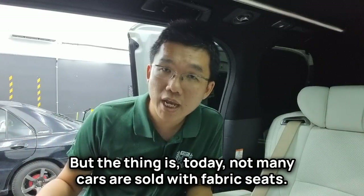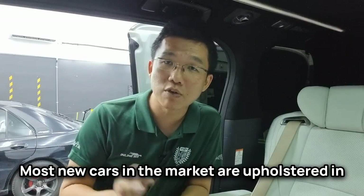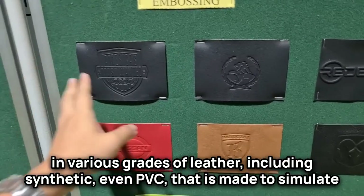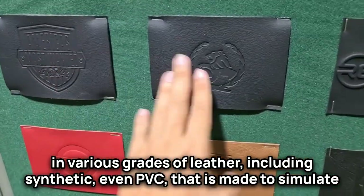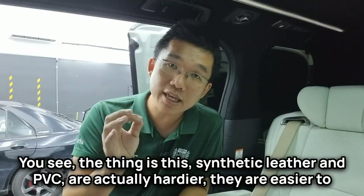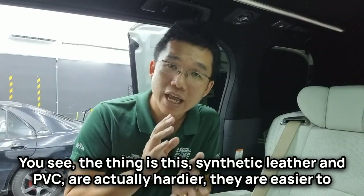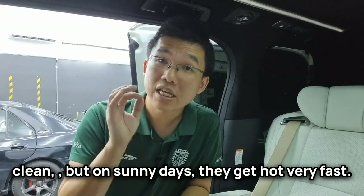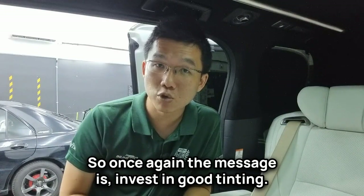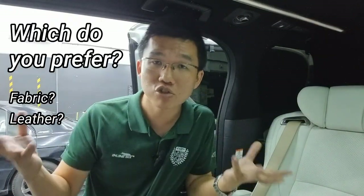Not many new cars today are sold with fabric seats. Most new cars in the market are upholstered in various grades of leather, including synthetic leather and PVC that is made to simulate the texture and appearance of leather. The thing is, synthetic leather and PVC are actually harder, easier to clean, but on sunny days they get hot very fast — so once again, the message is: invest in good tinting.